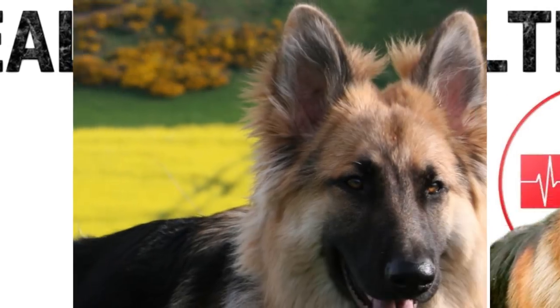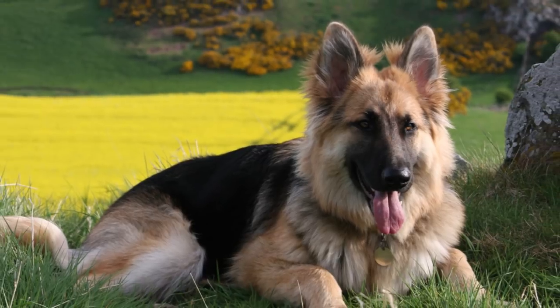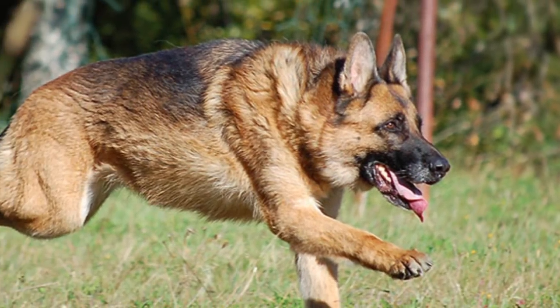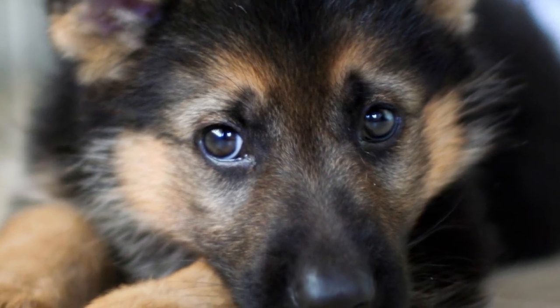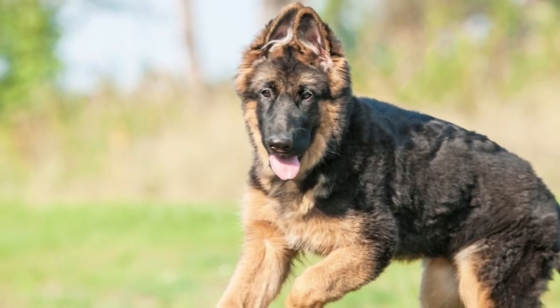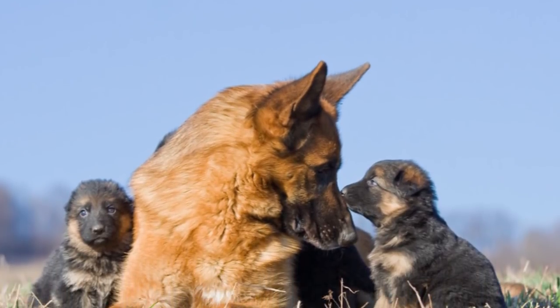Health. The life expectancy of German Shepherds is 10 to 12 years. Many of the common health problems seen among pure German Shepherds are because of the inbreeding done in the breed's early days. These include von Willebrand disease, a bleeding disorder, and hip and elbow dysplasia. Its open ears are prone to ear infections. Other illnesses seen are cataracts, skin allergies and pancreas related problems.